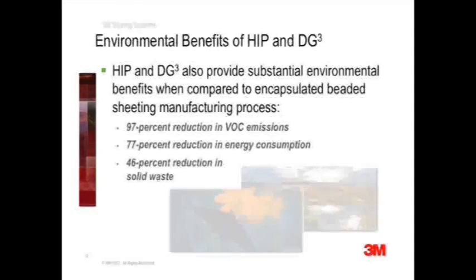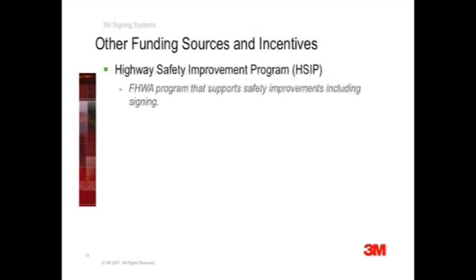I am a firm believer in the future of microprismatic sheetings, but I also understand that initial costs may be a roadblock for many agencies. There are funding avenues available that can potentially reduce initial costs when upgrading to prismatic sheetings like high-intensity prismatic or DG-Cube. I would like to talk about two funding opportunities.